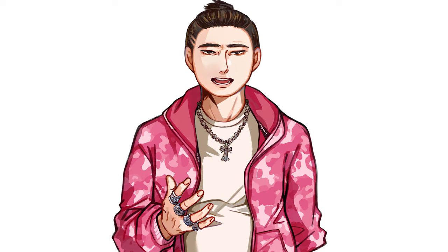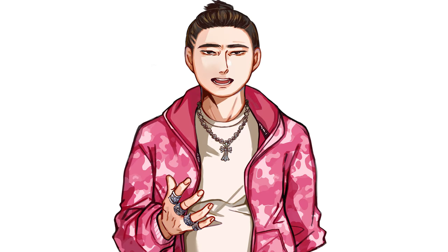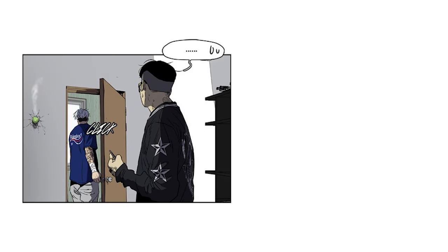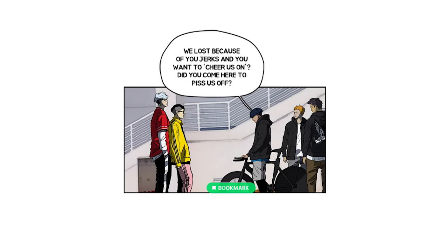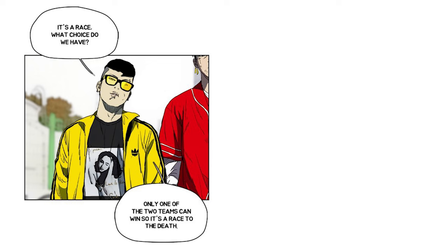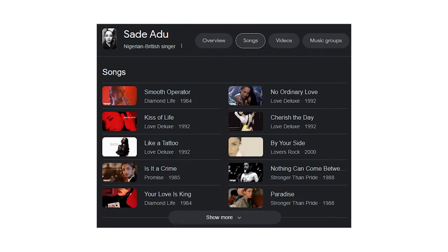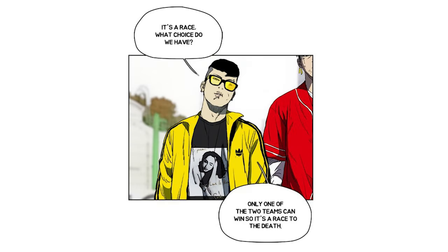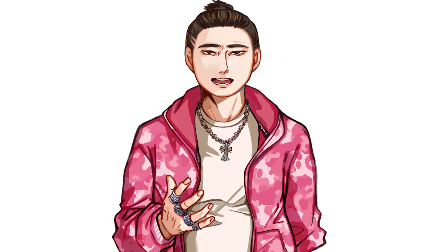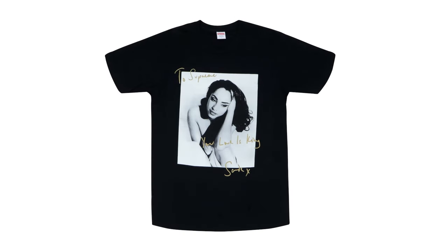Woo-Win's next outfit features a long sleeve that I believe is original to the webtoon — the design on the back is definitely the Sabbath Crew logo. After that, it's another Tripoluski special, this time with the yellow motif being his track top, worn with pink bottoms. His shirt here is really cool though — the Supreme Sade tee in black. This was the collab with Sade Adu, a British-Nigerian singer, featuring a photo of the artist with the writing 'To Supreme, your love is king. Sade X.' A pretty cool top. I appreciate the potential intentional colour match of the text and the yellow motif.